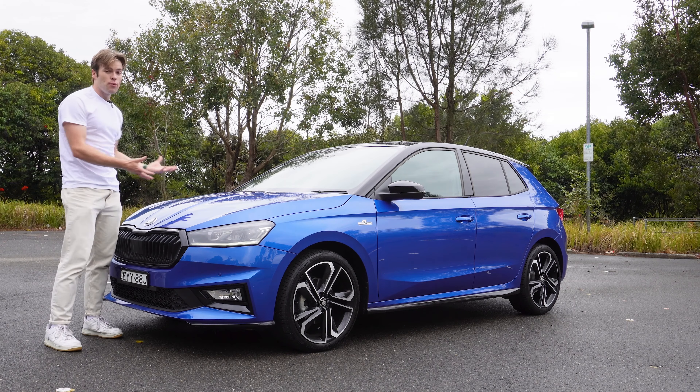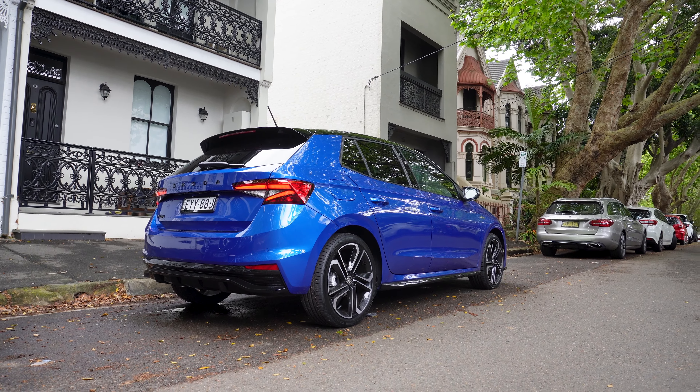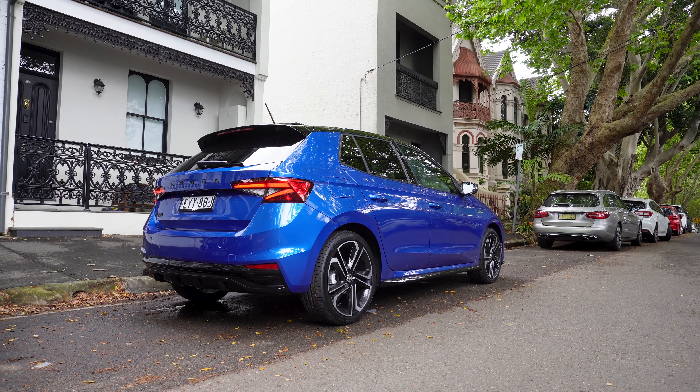I'm going to tell you what this car is like to live with here in a city, but first we have to discuss what we get for that money.